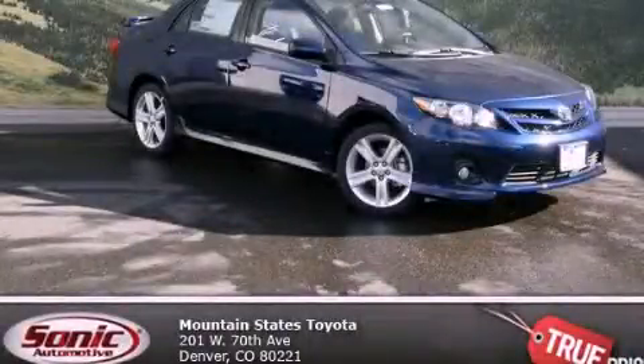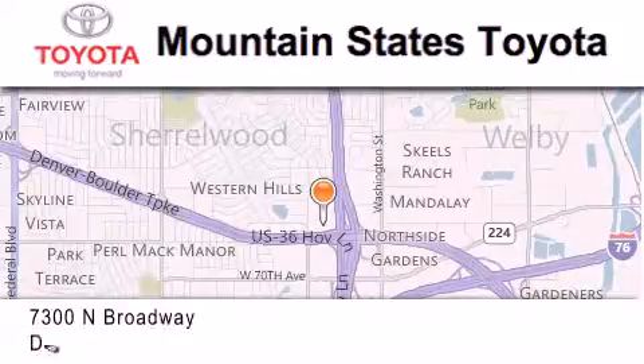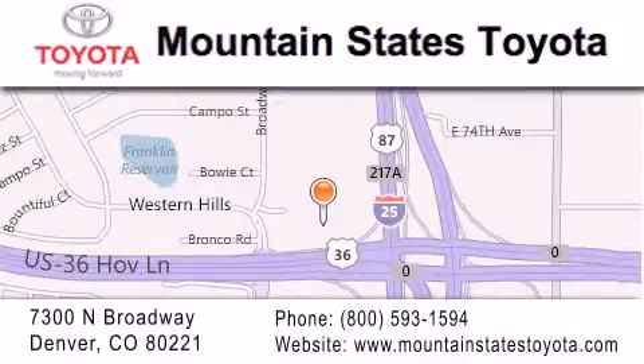Call or visit us right now and arrange your test drive today. Mountain States Toyota is located at 7300 North Broadway in Denver. Our goal is to exceed all of your expectations so that you'll return for future visits.